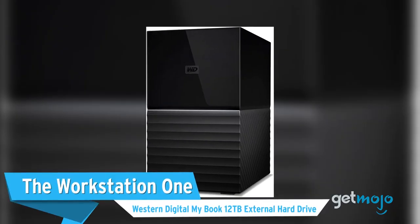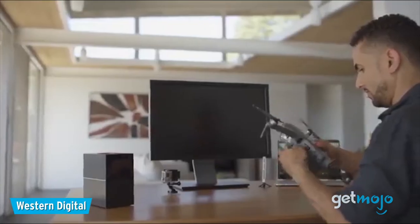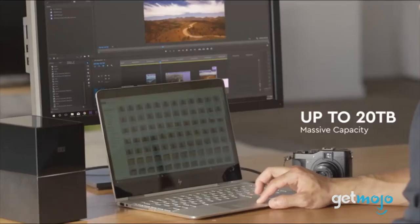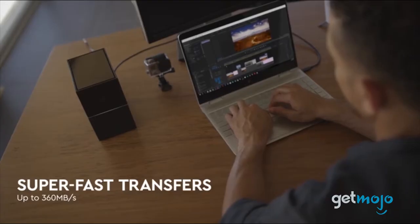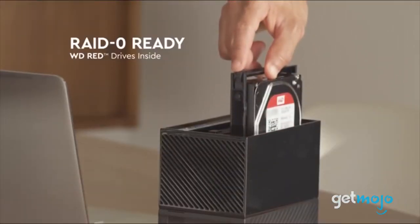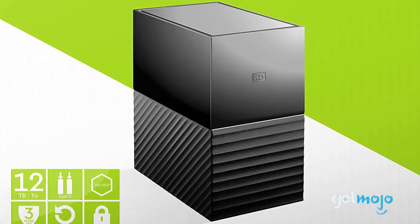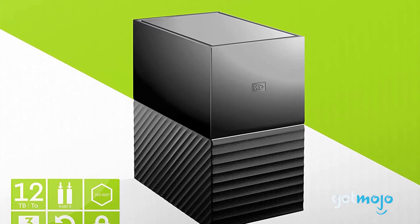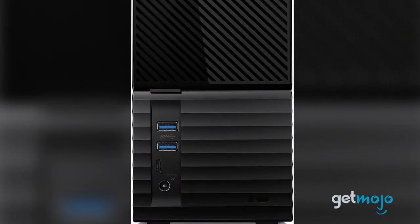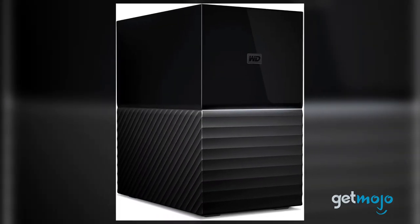The Workstation One: the Western Digital MyBook 12TB External Hard Drive. Not all of us need to stick our hard drives in a bag or coat pocket. So if you tend to stay glued to a desk, then this desktop hard drive, which is available in numerous sizes up to 24TB, is a great option. Our pick is the 12TB option, which supports USB 3.0 and USB 3.1 connections and has 360MB per second sequential read speed. Its price tag is quite large, but so is its storage capacity.